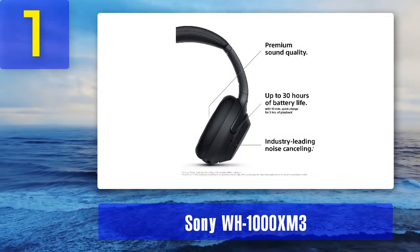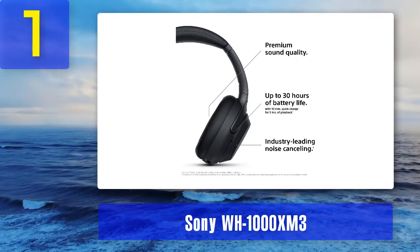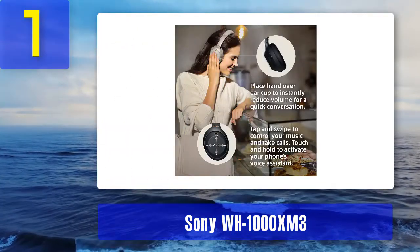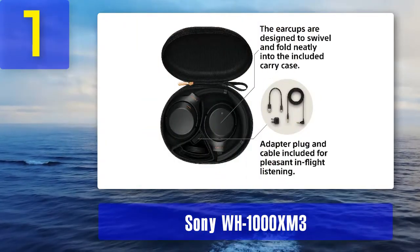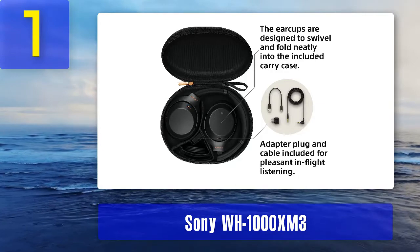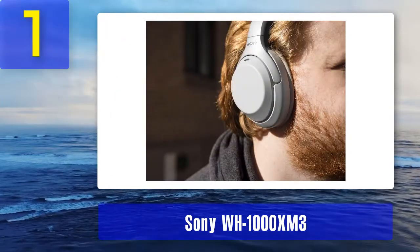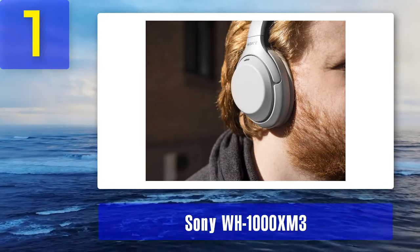Coming in at number 1: Sony WH-1000XM3. Sony's wireless noise cancelling headphones are one of the most comfortable pairs of over-ears we've tested and an ideal choice for movie marathons. They also sport Bluetooth 5.0, meaning they have an outstanding 40-metre indoor range. The quick-charging battery will come in handy too — a 10-minute charge returns five hours of playback.